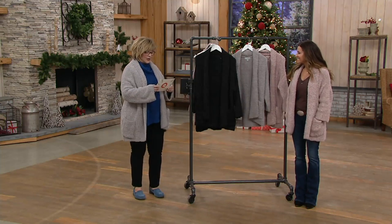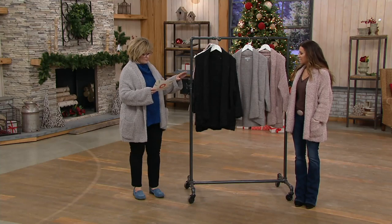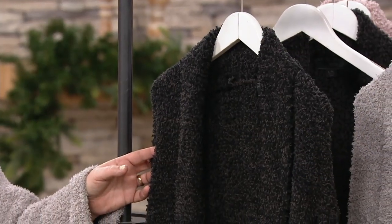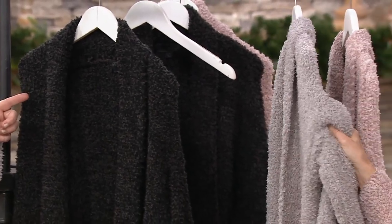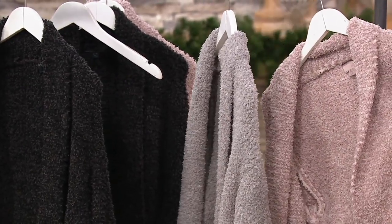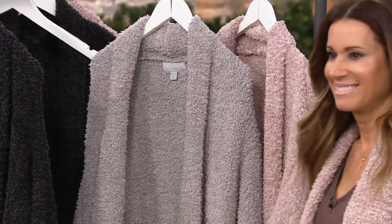Let's talk about our color combinations because we have three to choose from. This one is the carbon and black. Then we also have it in oyster dove gray — that's the one I put on. And the pink one is called vintage rose pink. These are all on six payments of $18.33.